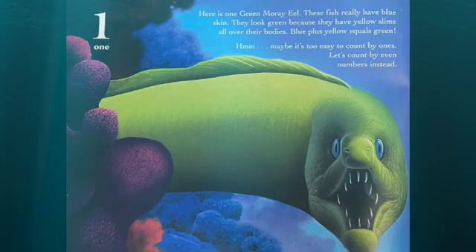Here is a green moray eel. These fish really have blue skin. They look green because they have yellow slime all over their bodies. Blue plus yellow equals green.